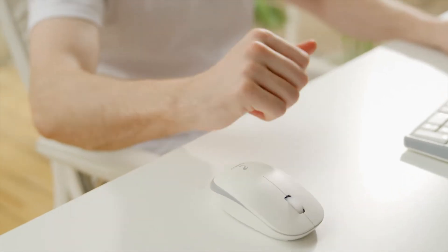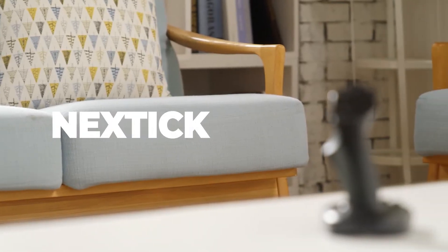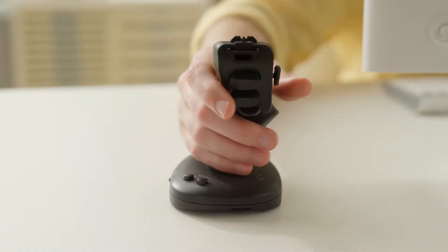Allow us to introduce a multi-purpose product that will make everyday life even more convenient. A joystick type mouse for a new era, NextTick. NextTick boasts a comfortable grip and high precision controls.